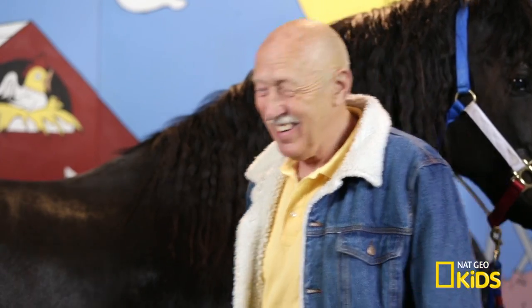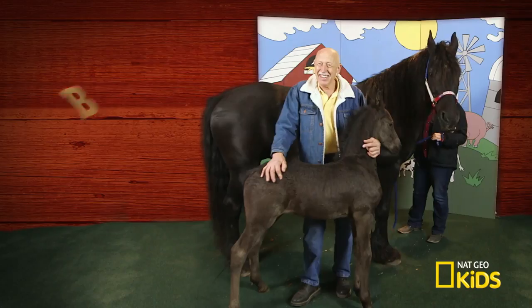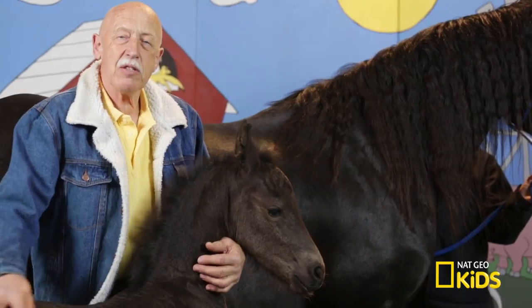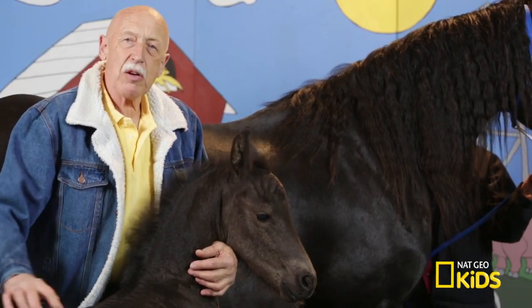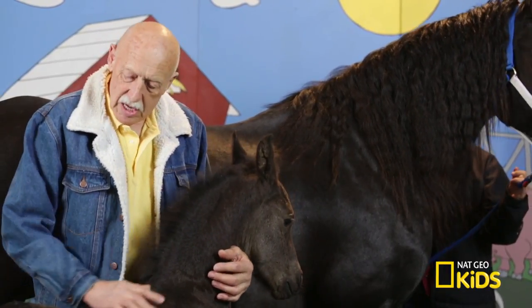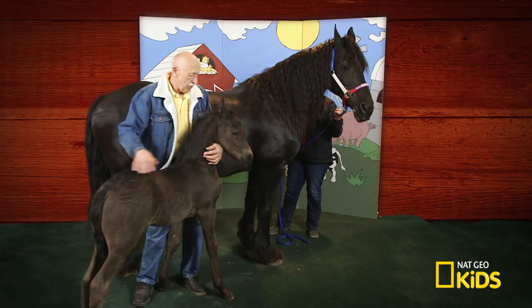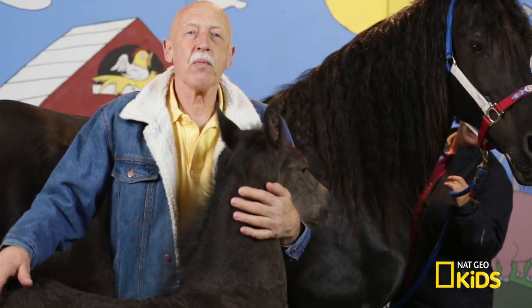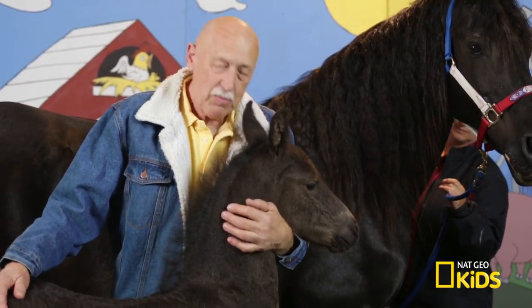Now, this is what I really like. If you love young animals, we got them. What we have here is the Frisian foal. This is about three weeks old, and you can see it's growing like a weed. And look at this — she is already so tame. She just loves you. She smells good.